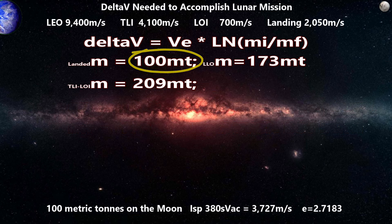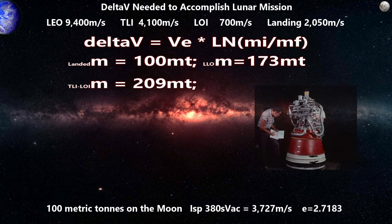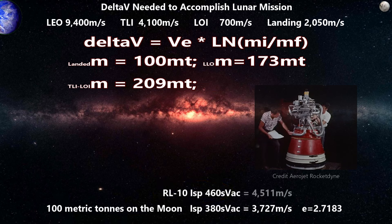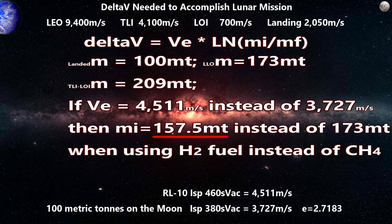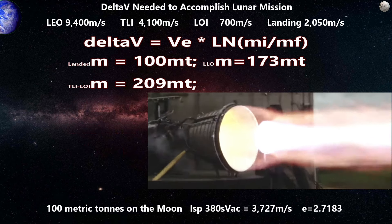We could use hydrogen-fueled engines for the moon landing instead of methane — specifically the efficient RL-10 hydrolox engines by Aerojet Rocketdyne, which provide about 460 seconds of specific impulse. That gives an exhaust velocity of 4,511 meters per second. Using those values, landing 100 tons on the moon from low lunar orbit would take only about 157.5 tons. That means we could burn 57.5 tons of hydrogen-oxygen propellant versus 73.4 tons of methane propellant to get our 100 tons onto the moon's surface. We'll try to stay with methane for simplicity, but if we have volume for large tanks, we might switch to hydrogen to reduce needed mass.